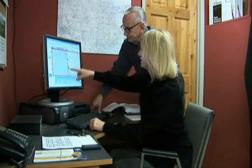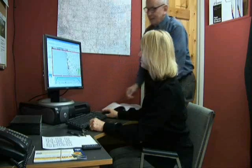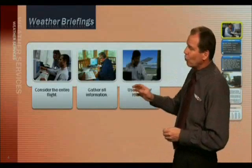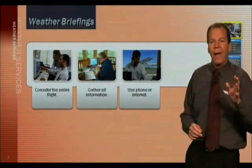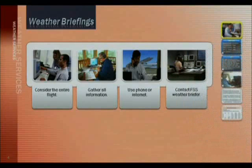Begin by simply looking out the window. Use the telephone or the internet. Watch the local weather station on television and even read the newspaper. If you have access to a PC, log on to DUATS and get a complete weather briefing online and file your flight plan there. The Golden Eagle Flight Prep Software is available to do this for free.